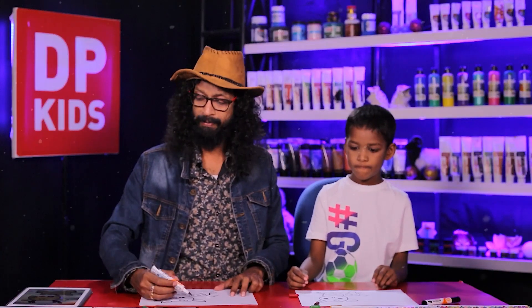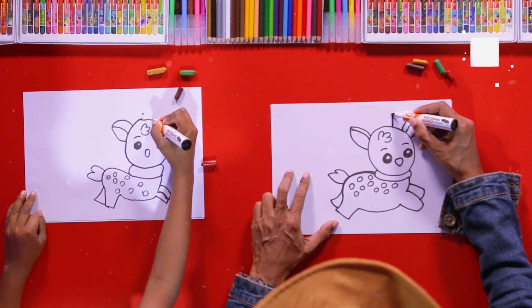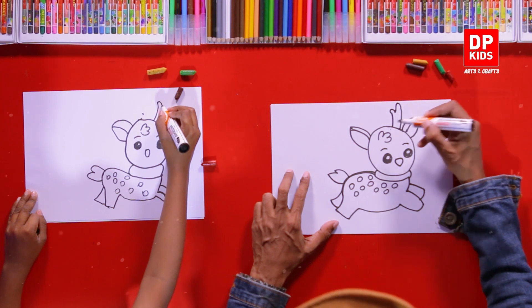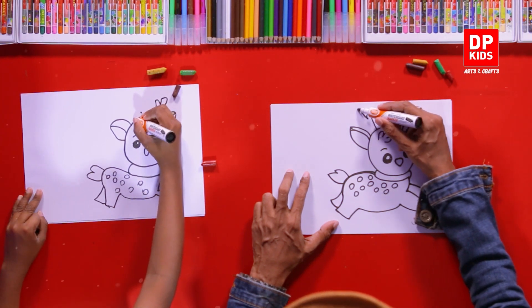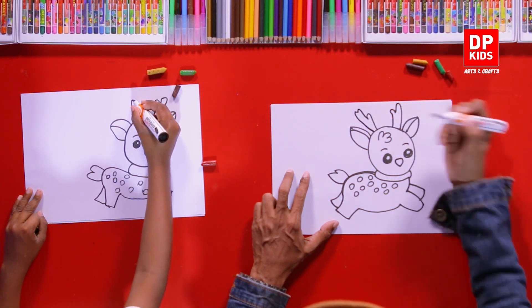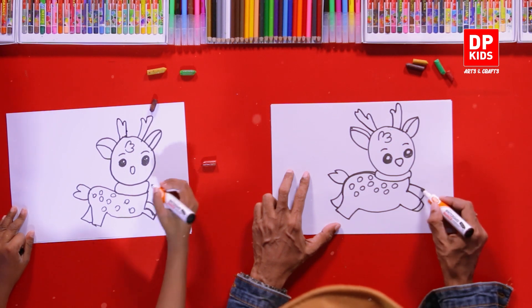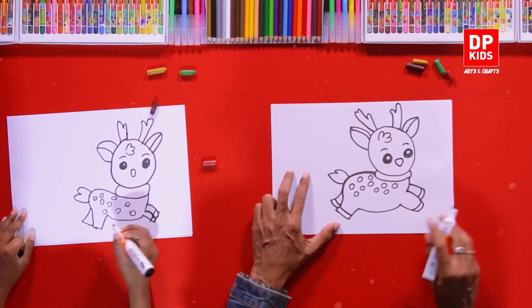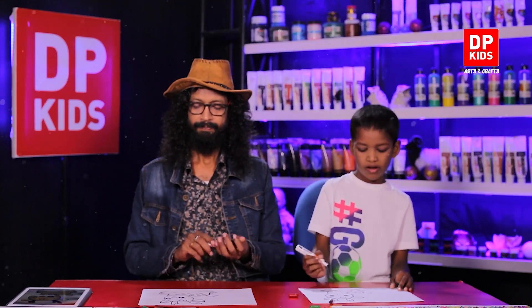Shall we color it then? Oh wait, we have to draw the horns — don't forget the horns! Like this — that's one horn — and we can add the other one like that. And we can color in the hooves a bit over here. Okay, now let's color it!